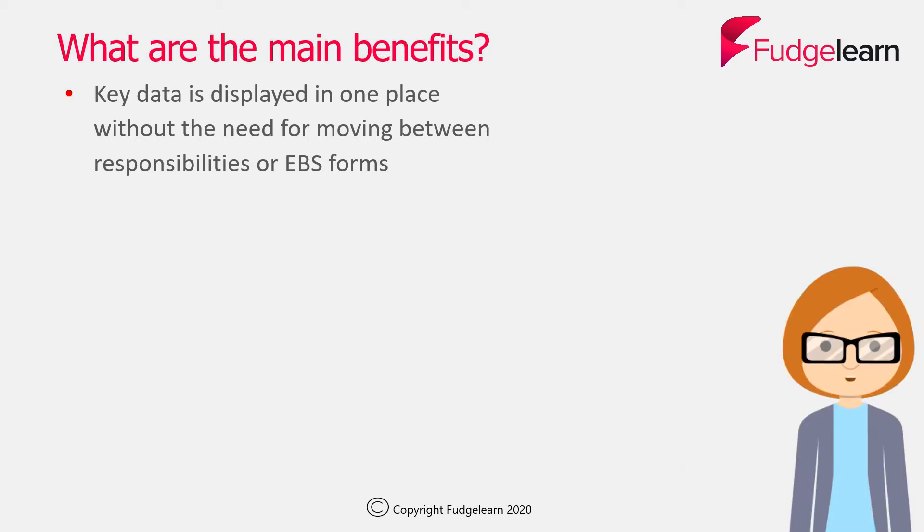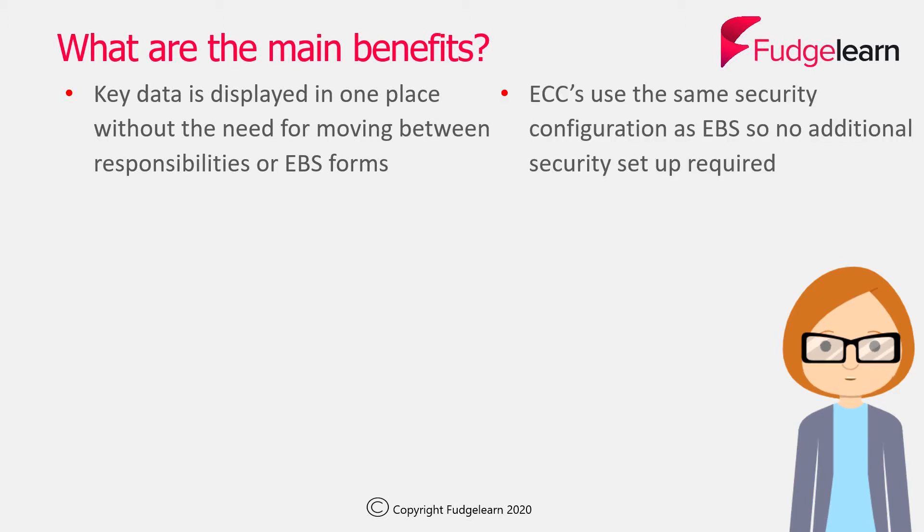So what are some of the main benefits? Obviously you've got the major benefit that your data is being displayed in one place, and that you don't need to move between different responsibilities or different eBusinessSuite forms in order to access your information.